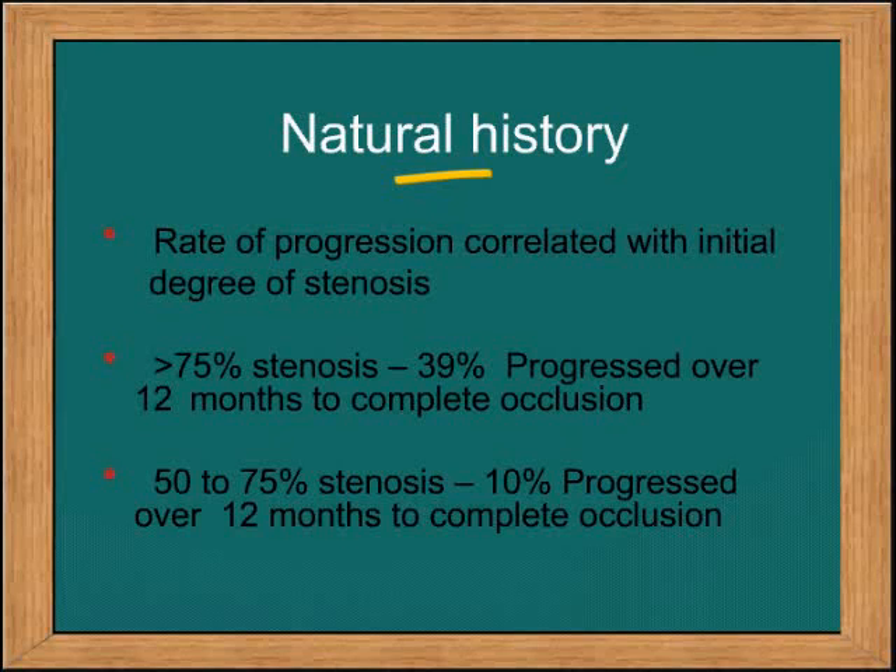What is the natural history of renal artery stenosis? When there is a stenosis of greater than 75%, 39% of these progress to complete occlusion in the next 12 months. When there is a stenosis of 50–75%, 10% of these over the next 12 months will progress to complete occlusion.